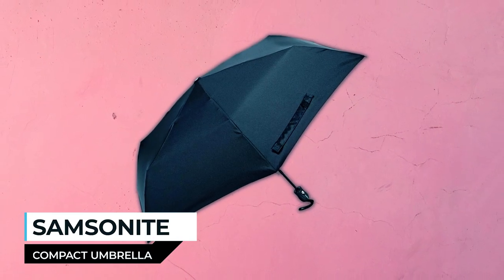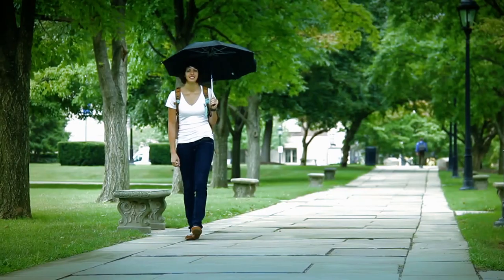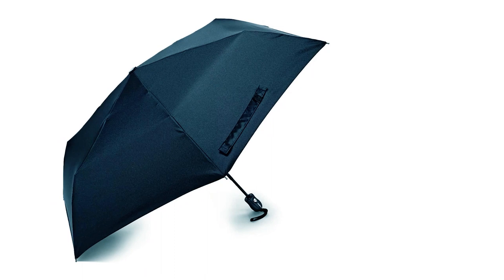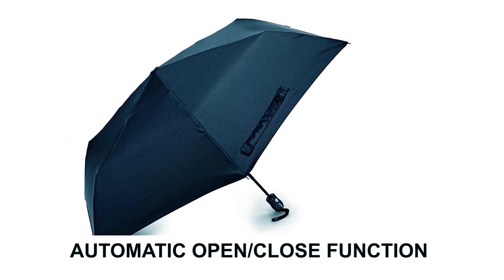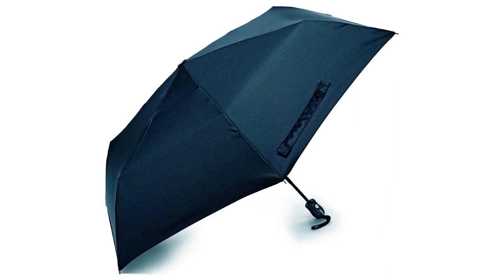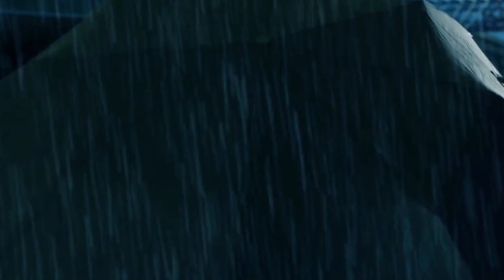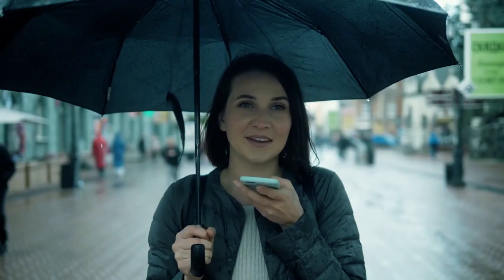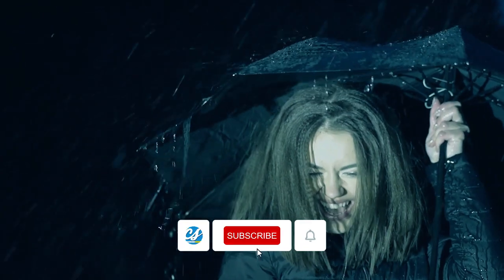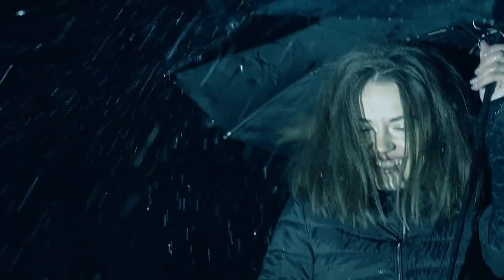Samsonite Compact Umbrella. The Samsonite Compact Umbrella is a versatile and reliable choice for staying dry in style. Whether you're on a daily commute or traveling the world, this umbrella's smart design has you covered. One of its standout features is the automatic open/close function — with the simple press of a button, you can effortlessly expand or collapse the umbrella, making it incredibly convenient for busy adults on the go. The canopy is coated with Teflon, enhancing its wind resistance and water repellency, ensuring that you'll stay dry even in adverse weather conditions. The sturdy stainless steel frame adds durability and stability, so you won't have to worry about it flipping inside out on windy days.